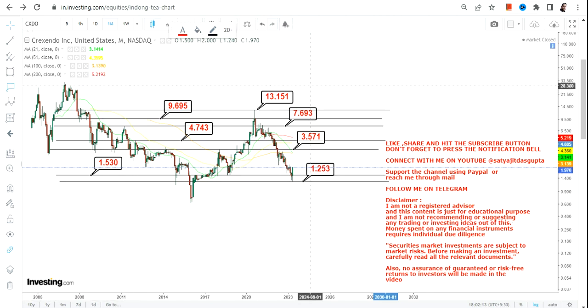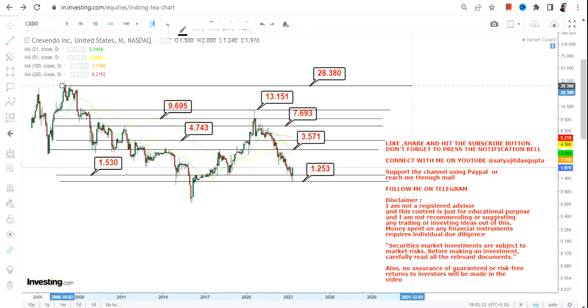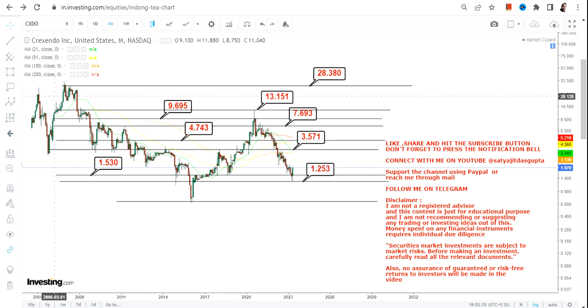If this trend works out we will definitely have a big price action, and this time it may expand up to even 28 dollars if the stock surpasses 13.2 or more. This will be a big opportunity because the stock overall is trading at the lower end of the range. It will take a couple of years, so you have to be patient and trail your stop losses.